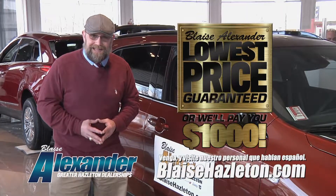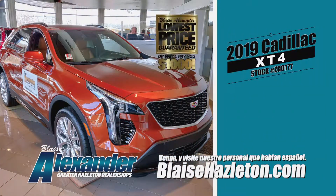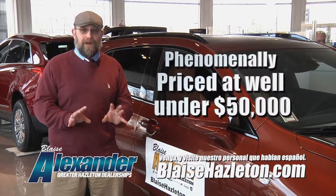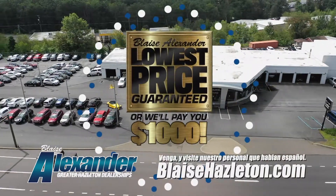Hi, my name's Corey. I'm one of the certified Cadillac specialists here at Blaise Alexander. This is the all-new XT4 from Cadillac, powered by a 2-liter turbocharged 237-horsepower engine. It comes with a full suite of safety features — blind spot warnings, collision avoidance — a whole lot of car for well under $50,000. Come on down and see us real soon. We'd like to meet your expectations.